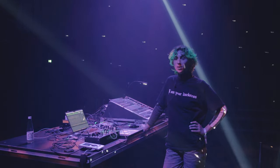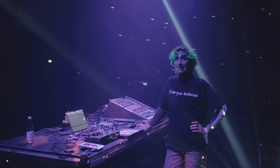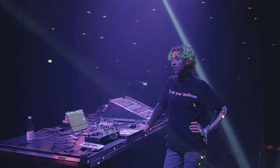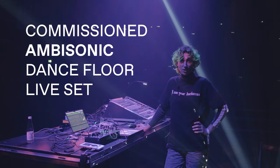Hello, I'm Zoe McPherson and I've been working this week in Dom im Berg, in Graz, on a commissioned ambisonic dance floor live set — that's a lot of words.